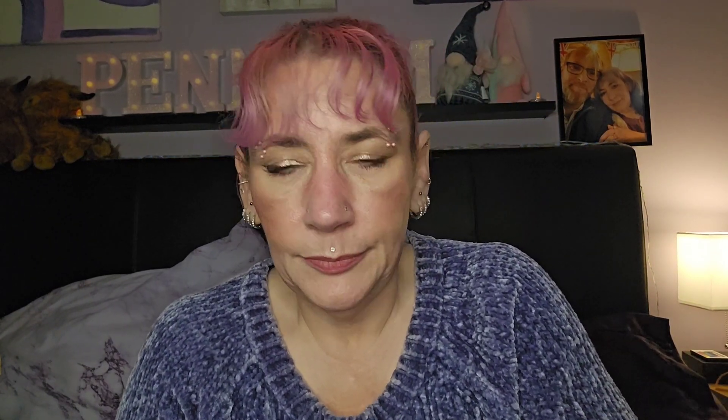Then we have the Siaté Glow 2 Highlighter in the shade Starburst. The only thing I've really tried from Siaté is a blush, and I've got a palette from the Glossy Box advent calendar I haven't tried yet. I don't think that shade is my colour, so I'm not going to swatch it — I'll probably put it in a giveaway as it's a really pretty highlighter.